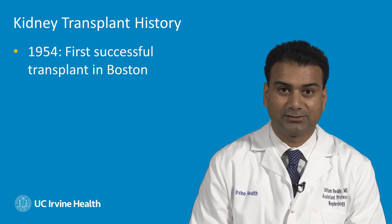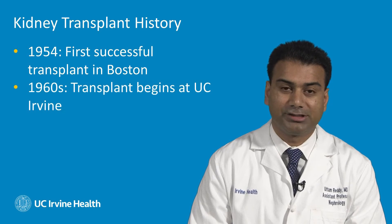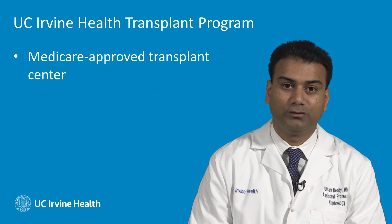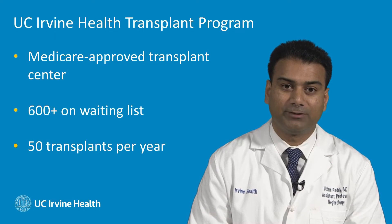The history of kidney transplantation dates back to 1954, over 60 years ago, when the first successful kidney transplantation was performed between identical twins in Boston. Here at UC Irvine, we have been doing kidney transplantation since the late 1960s. We have done live kidney donor transplants since the early 1970s, and pancreas transplants since 2000. We are a Medicare-approved transplant center, where our waiting list consists of over 600 patients. Annually, we perform about 50 transplants per year, and we're looking to grow that number.